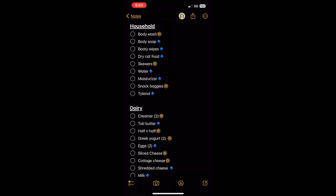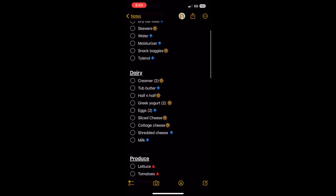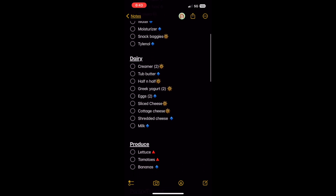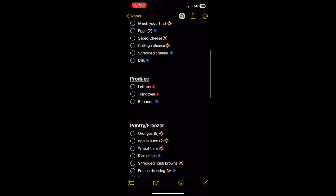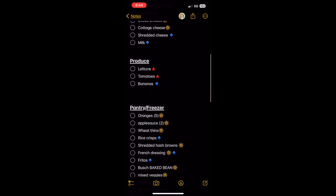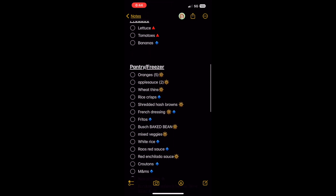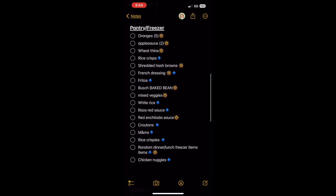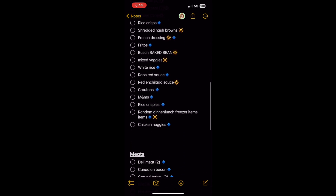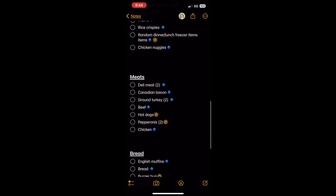I use the Notes app on my iPhone and I categorize everything — basically from household items to dairy, produce, pantry, freezer, and meats and breads. The red triangle represents Stater Brothers, the blue diamond represents Sam's Club, and the yellow star represents Walmart. That is how I know I need to go to those specific stores for these specific items.